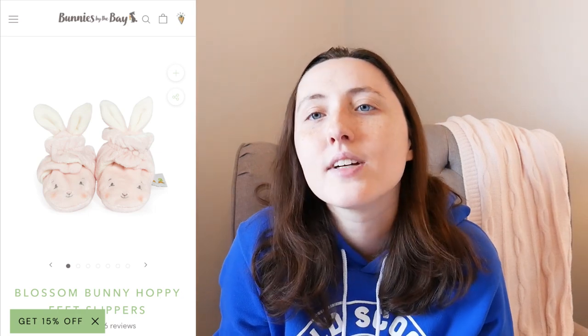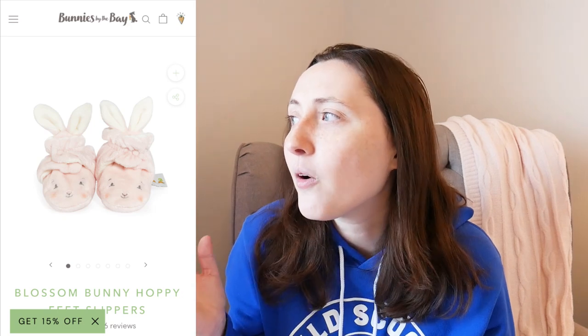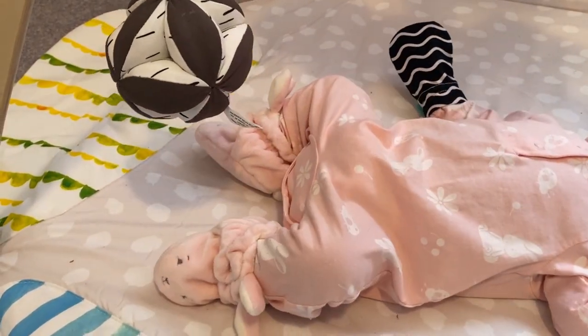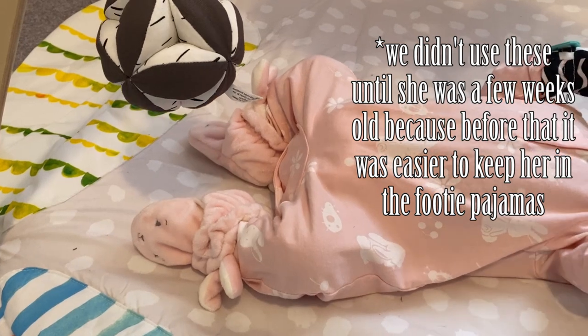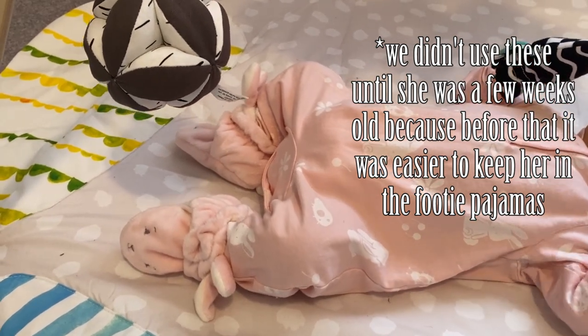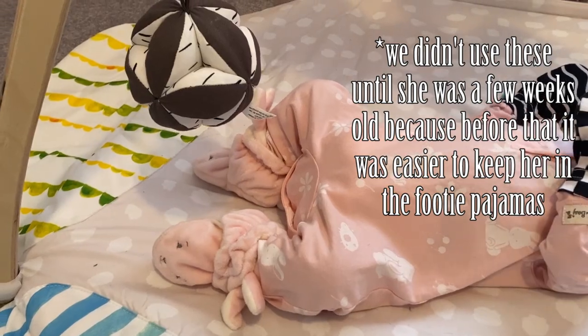Number nine is these little bunny shoes that I got from my mom as a gift. I didn't put any kind of bootie on my registry because I know babies always kick them off — you always see a baby out in public with just one sock on. But these bunny shoes from Bunnies by the Bay are awesome and they never fell off her feet. They have two buttons so you can make them tighter or looser depending on how big your baby is, and she can still fit into them, so we've gotten a lot of use out of them.